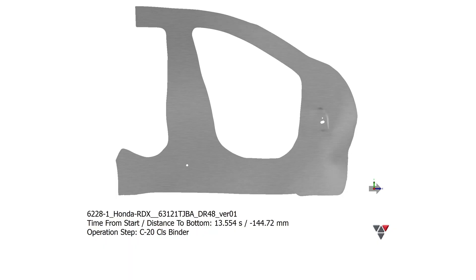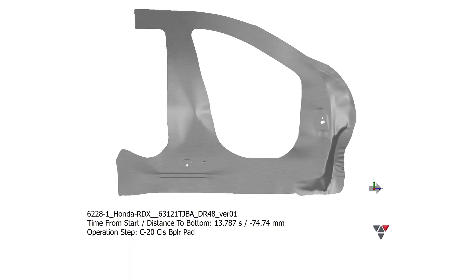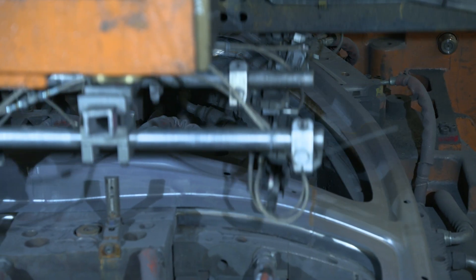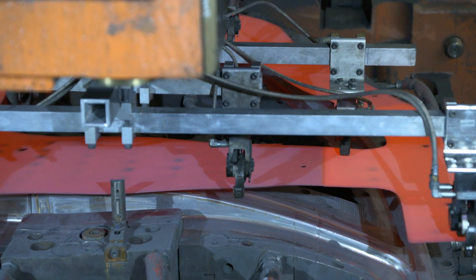Our proprietary simulation models enable us to translate the customer's performance, safety, and near net shape requirements into a part that we can manufacture. The models are so accurate that we're able to go directly to production tooling, avoiding costly prototypes and time.